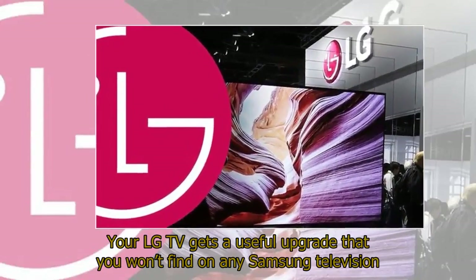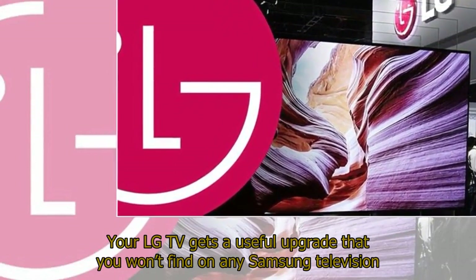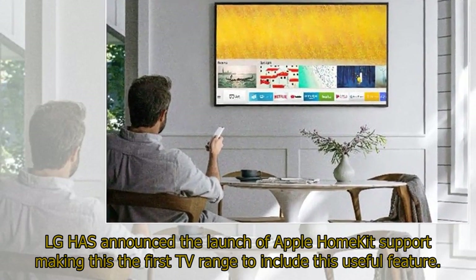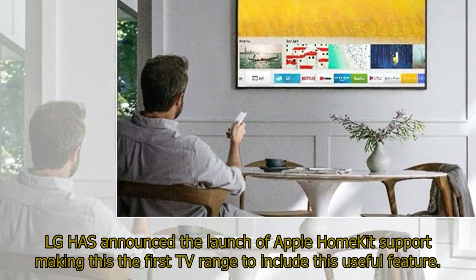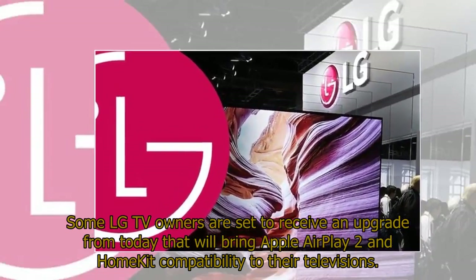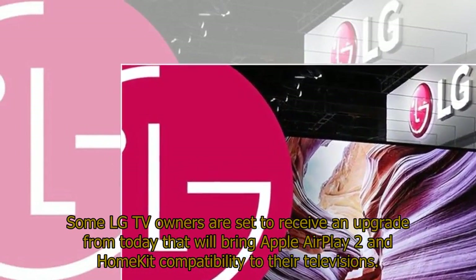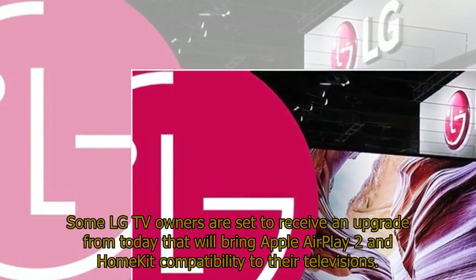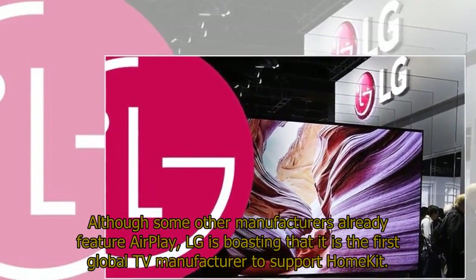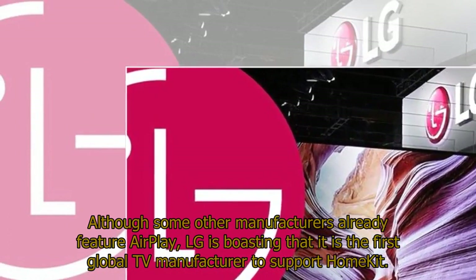Your LG TV gets a useful upgrade that you won't find on any Samsung television. LG has announced the launch of Apple HomeKit support, making this the first TV range to include this useful feature. Although some other manufacturers already feature AirPlay, LG is boasting that it is the first global TV manufacturer to support HomeKit.